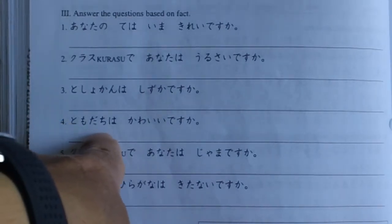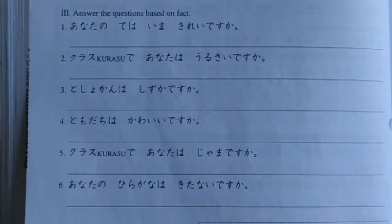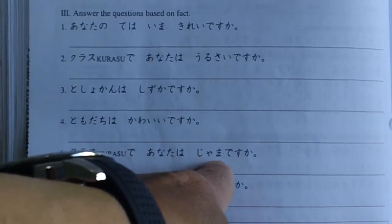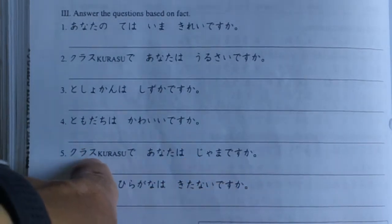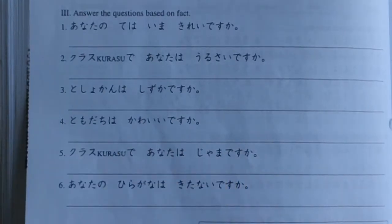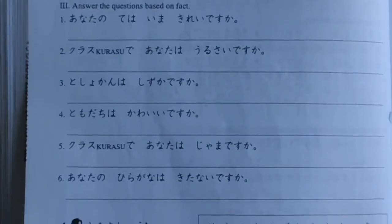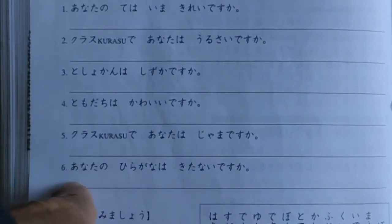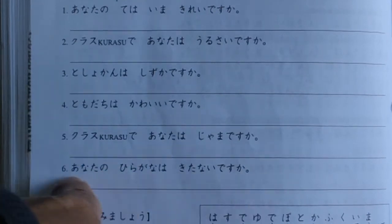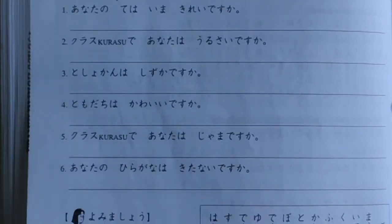Number 4: 友達はかわいいですか？ — 'Is your friend cute?' Choose one of your friends. That's your opinion. Number 5: クラスであなたは邪魔ですか？ — 'Are you a nuisance in your classroom?' Number 6: あなたのひらがなは汚いですか？ — 'Is your hiragana messy?'